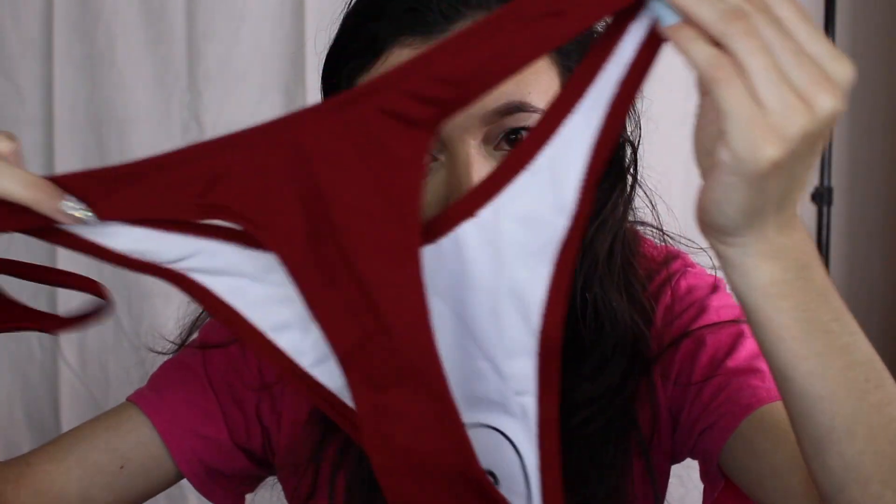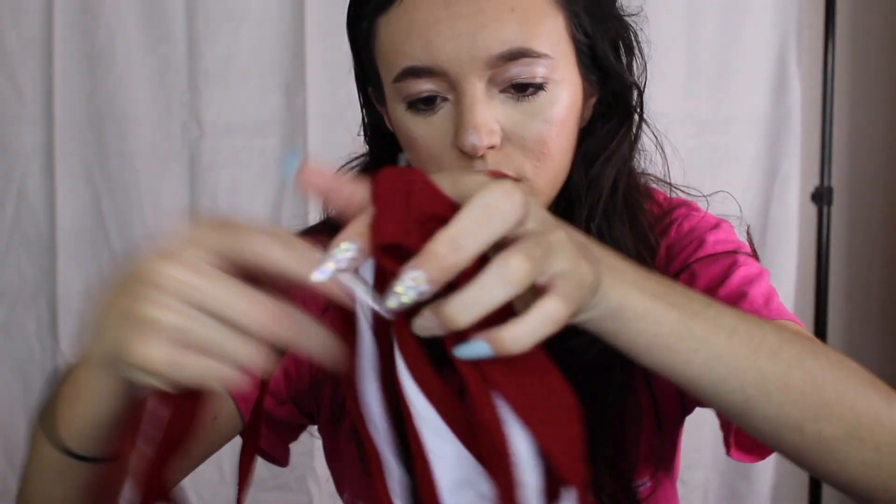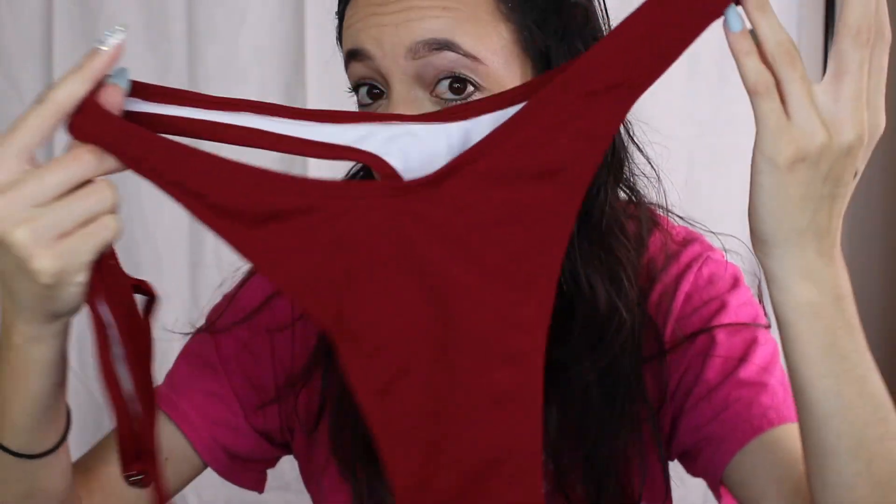Oh, this is cute. This is what the top looks like. And this is what the bottom looks like. These are what the bottoms look like. I'm going to go ahead and try it on.